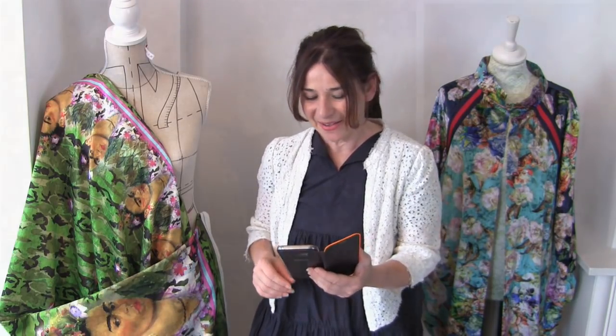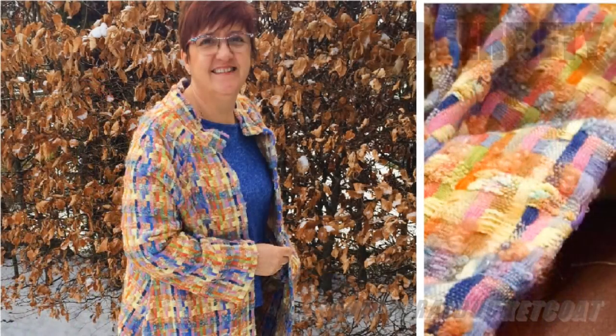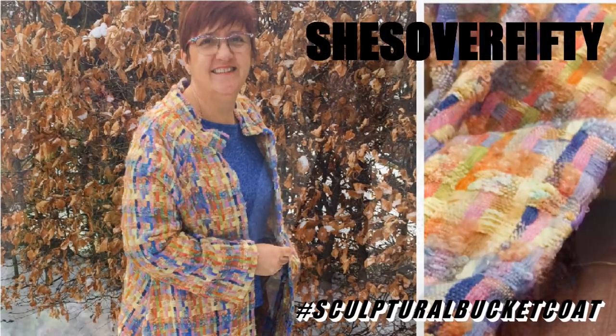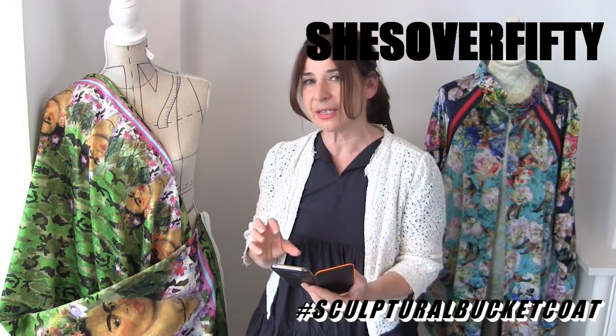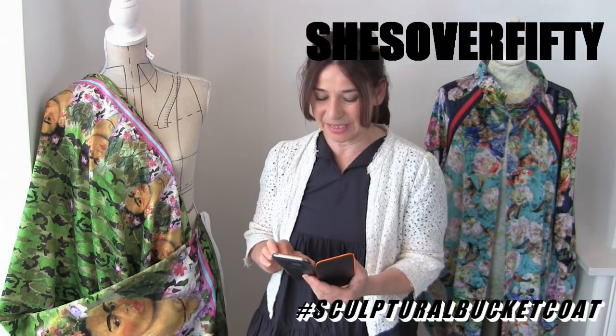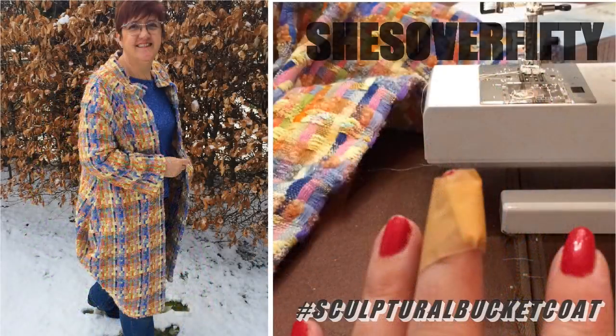On Instagram she's called She's Over 50 - well, that's me then, isn't it! Look at her coat, the fabric - wow. This fabric is gorgeous. Obviously this is in the winter, so this is one of our first entries for the Spring Sculptural Bucket Coat competition. But seriously nice.